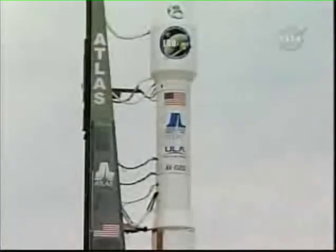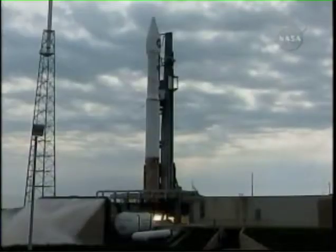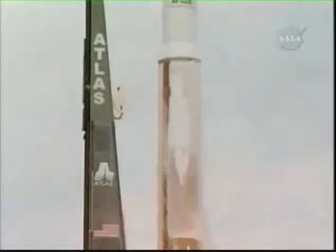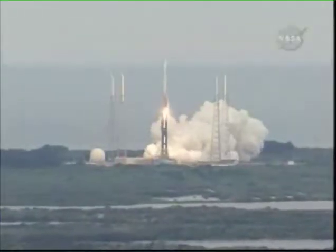20. T-minus 15 seconds. Standing by for terminal count. T-minus 10, 9, 8, 7, 6, 5, 4, 3, 2, 1. Main engine ignition and liftoff of the Atlas V rocket with LRO LCROSS. America's first step of a lasting return to the moon.